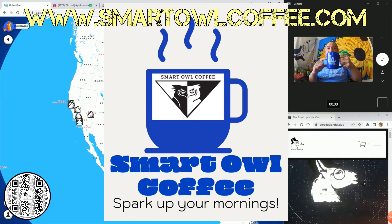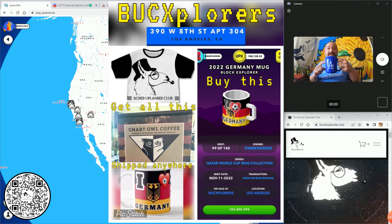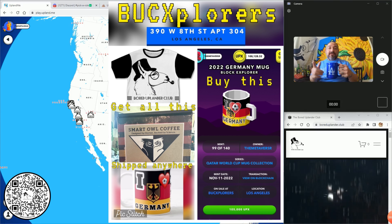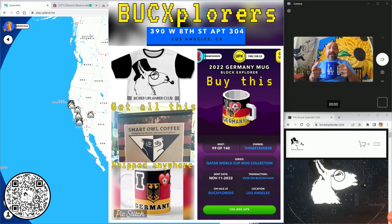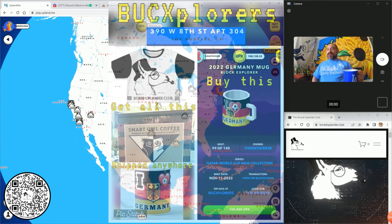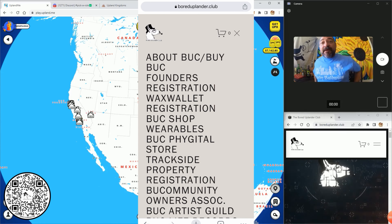I got that Smart Owl Coffee. Everybody go to Buck Explorers in San Pedro and buy yourself a Buck Box — sponsored by Smart Owl Coffee. You get amazing coffee, you'll get the five flavor sampler, you'll get a replica of the FIFA mug, and a Buck t-shirt. Those are from Lucky Baldwin's in Pasadena.